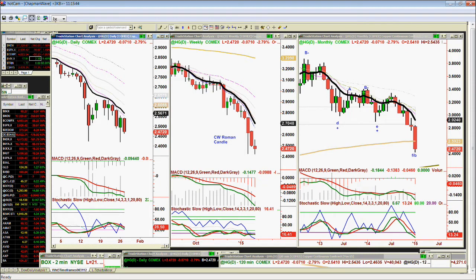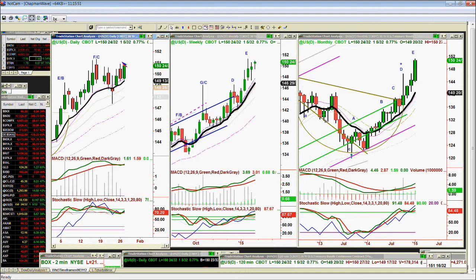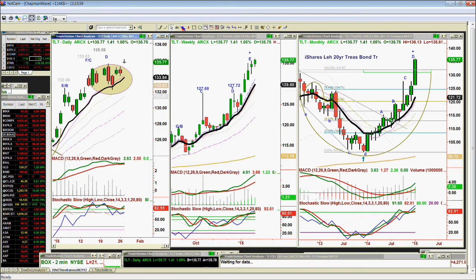You've got bonds. Bonds screamed early this morning. They haven't taken out for leg D above the 151 and 10.30 seconds. But the TLT — yes, the TLT is in leg E to the upside. Leg E in the weekly and leg D in the monthly.